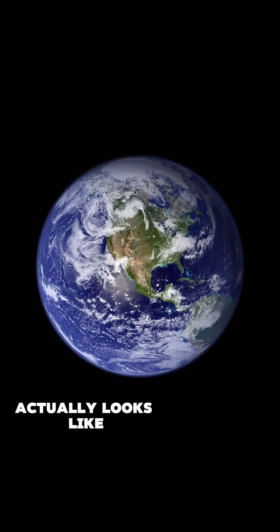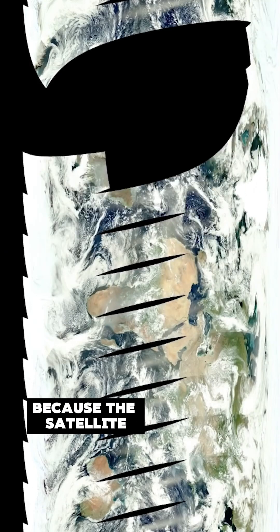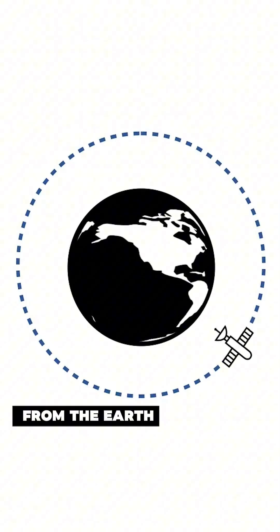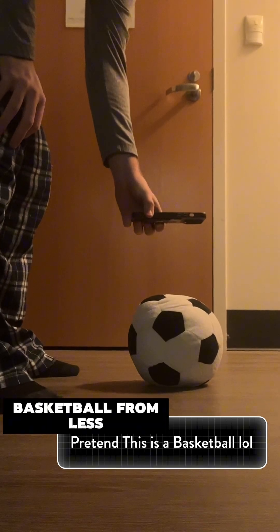For example, that image of the Earth that I showed you at the beginning actually looks like this. There are missing parts because the satellite taking pictures isn't far enough from the Earth to photograph the whole globe. Imagine taking a photo of a basketball from less than an inch above it. You couldn't.